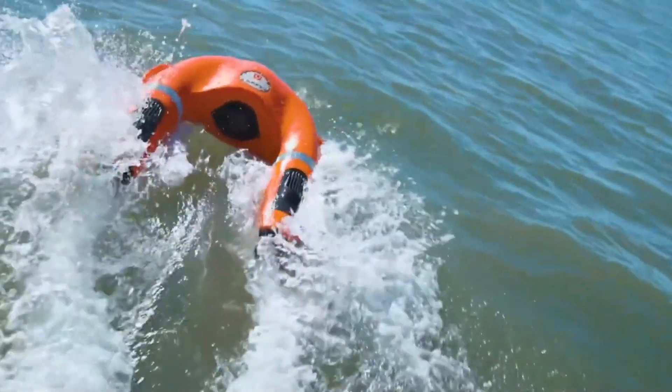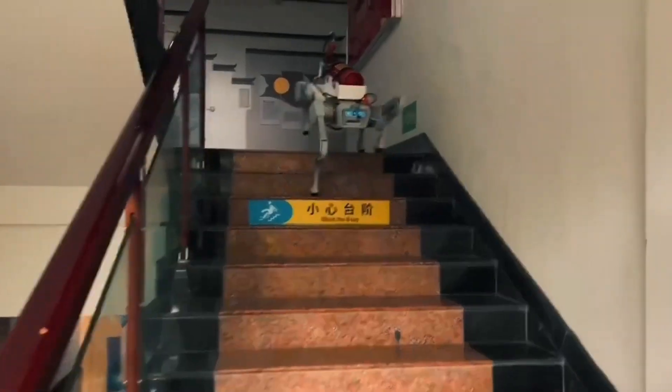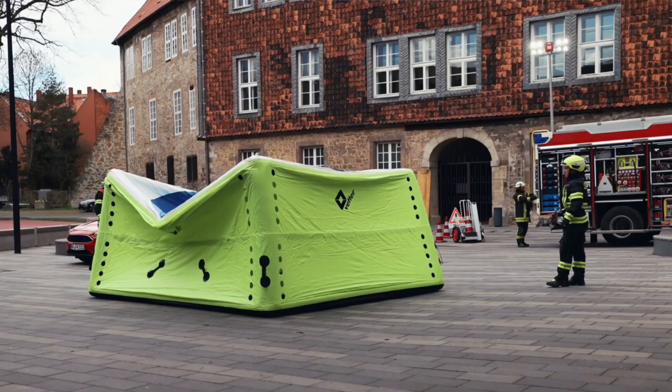Every day we face different kinds of dangers, but luckily we have some amazing tools and gadgets designed to protect us. Hey, tech enthusiasts, welcome to our channel. In today's video, we have listed down 10 incredible inventions that can save lives.